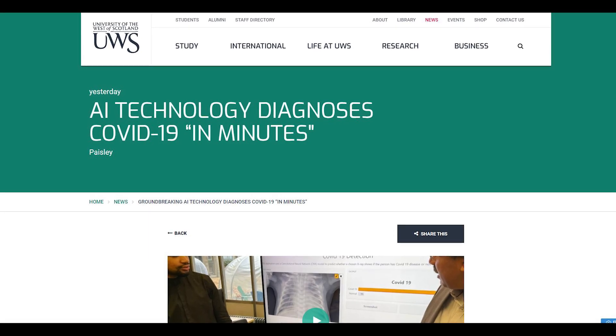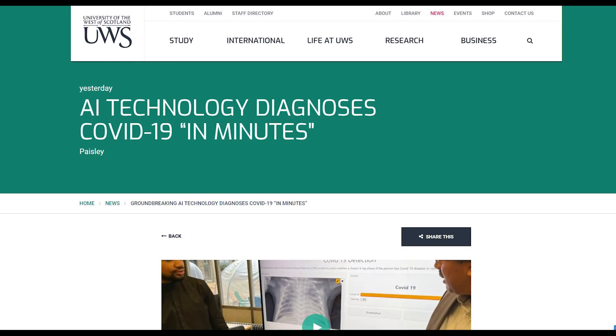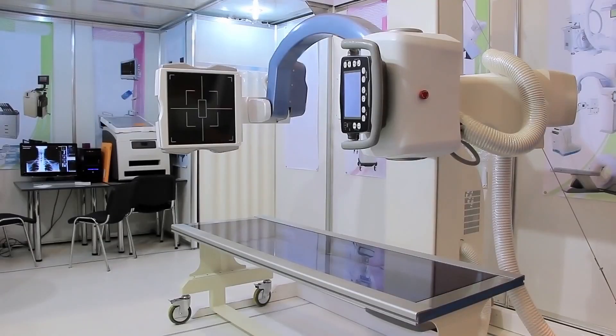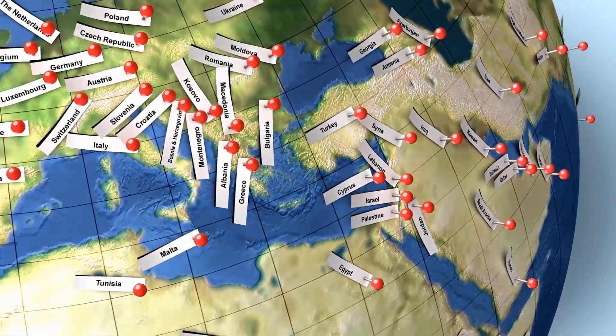At the University of the West of Scotland, scientists created an AI platform that may bring speed and accuracy together. The team hopes that the technology can relieve the pressure from accident and emergency departments, especially in places where PCR tests are not readily available. There has long been a need for a quick and reliable tool that can detect COVID-19, and this has become even more true with the upswing of the Omicron variant, said Professor Naeem Ramzan, lead scientist of the project. That need is obvious since several countries can't handle massive requests for COVID tests.